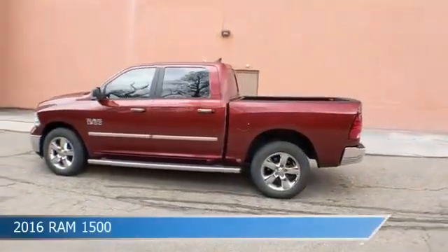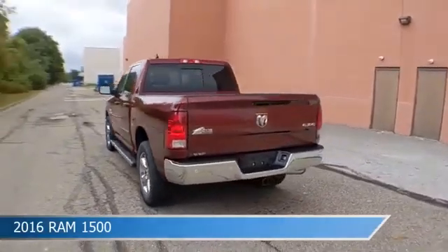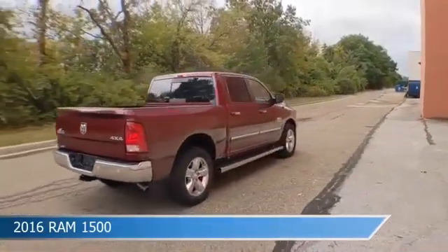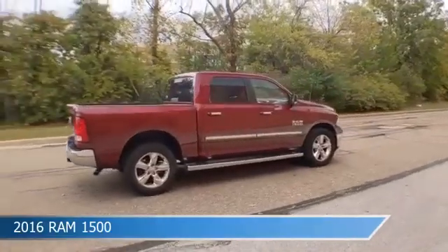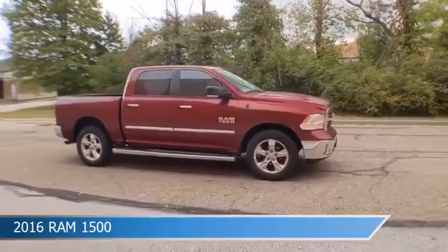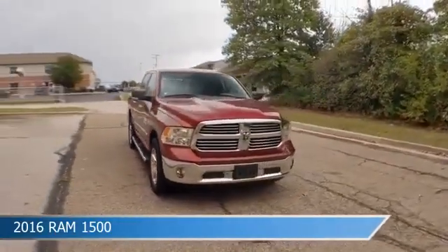Take a look at this 2016 Ram 1500, equipped with an 8-speed automatic transmission in Delmonico Red Pearl Coat. This truck comes with great features including anti-lock brakes, 4-wheel drive, audio controls on the steering wheel, auto-dimming side mirrors, and more. Come in and check it out today.